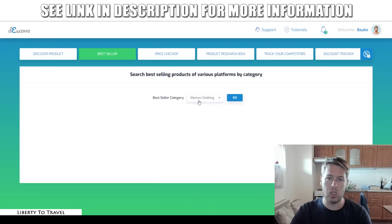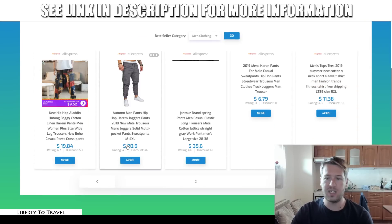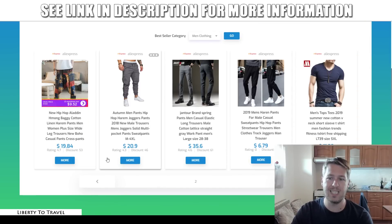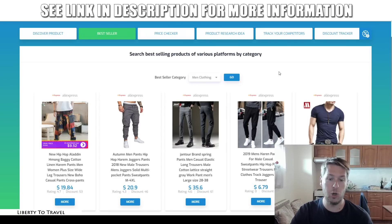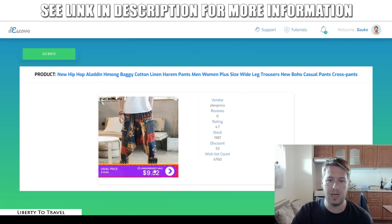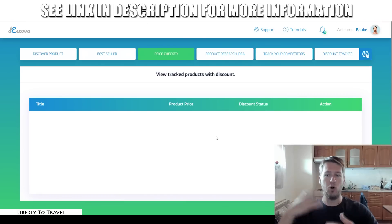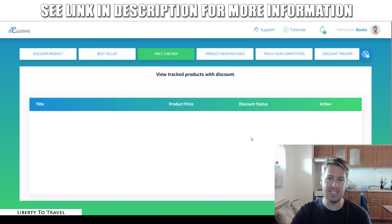The next feature is the best-selling products of various platforms by category. So let's say we want to search for men's clothing and then see what are the best-selling products inside the men's clothing niche, so you can go and sell those products on your own website as a dropshipper. You can also set up a price tracker on these products — once you click on a product here, you can set up a price tracker and see how the price evolves over time. So you can select a product to be tracked by the software, it will show up here with the price, and in the future you can come back to see if the price has changed and adjust your own pricing based on that.